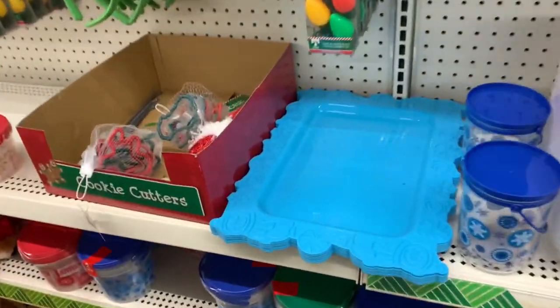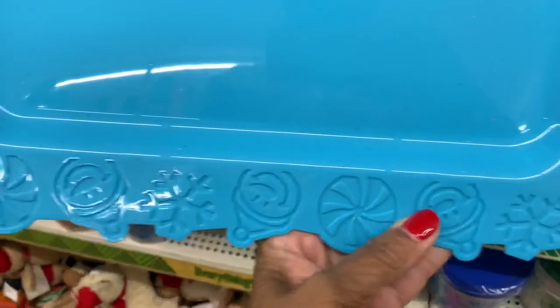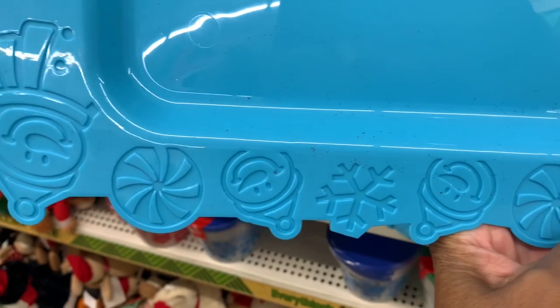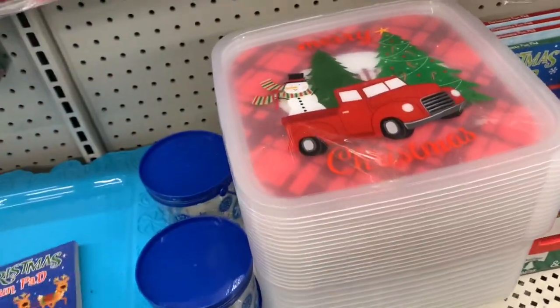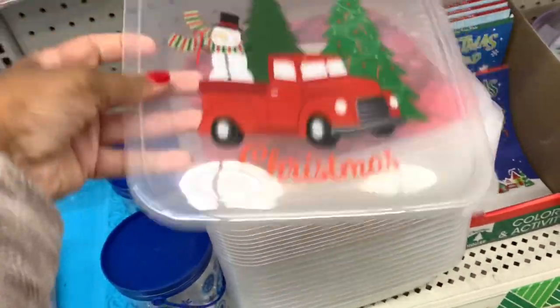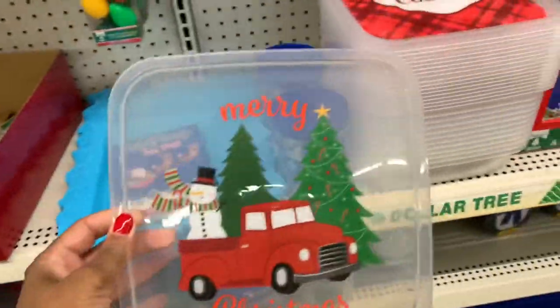They have these little blue trays right here which I've never seen before. As you can see, it has a little snowman and these snowflakes - they have all of those. And there are the actual tops here but without the bottoms.